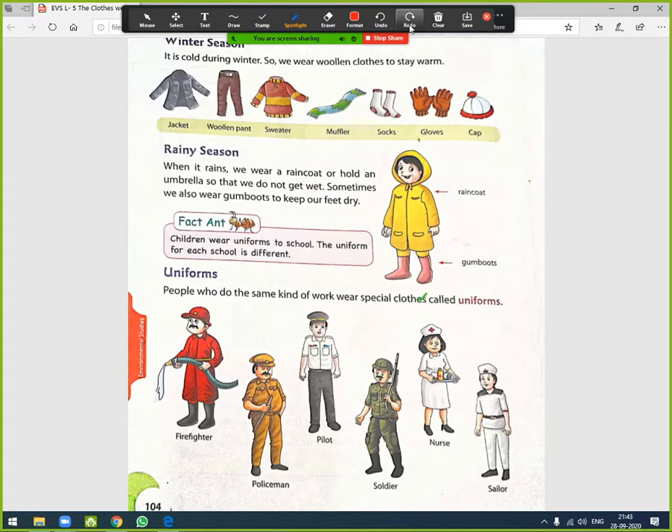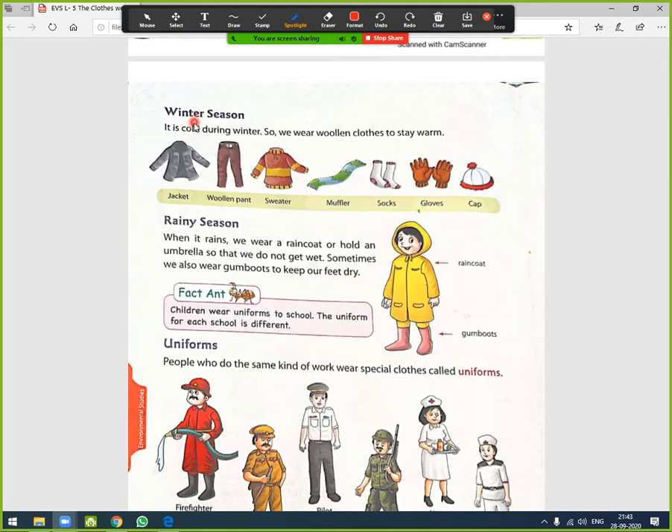The next season is winter. It is cold during winter so we wear woolen clothes to stay warm. Here are some examples of clothes we wear in winter: jacket, woolen pants, sweater, muffler, socks, gloves, and cap.